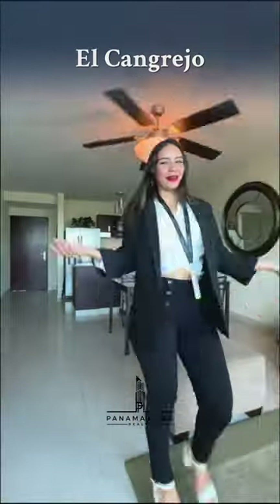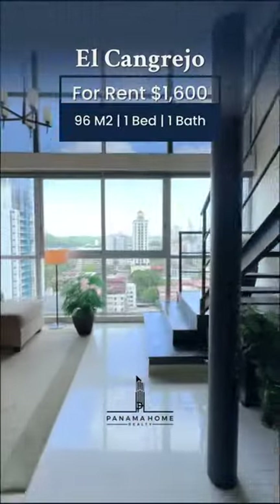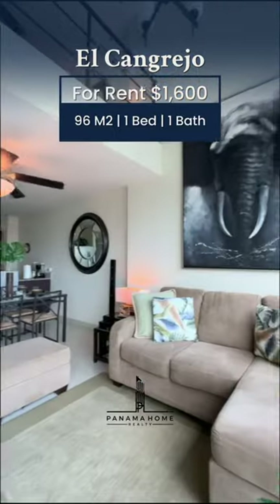Welcome to this beautiful apartment located in El Cangrejo. This is a fully furnished loft with the size of 96 square meters.